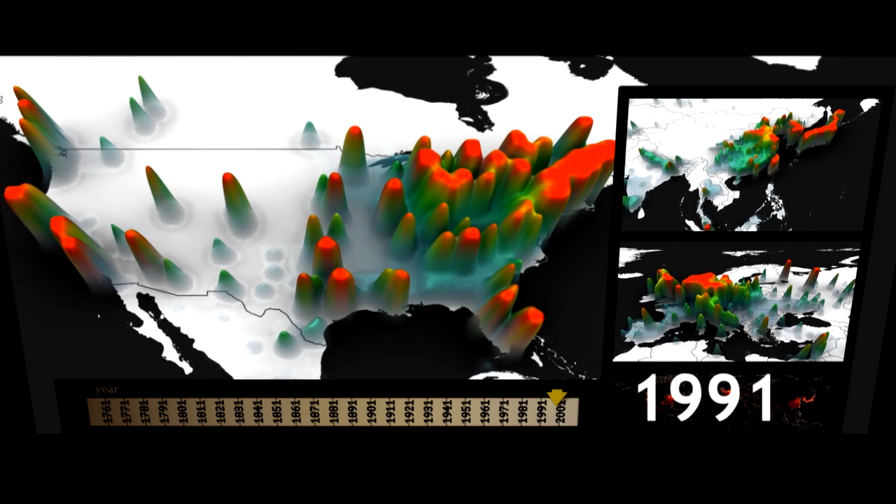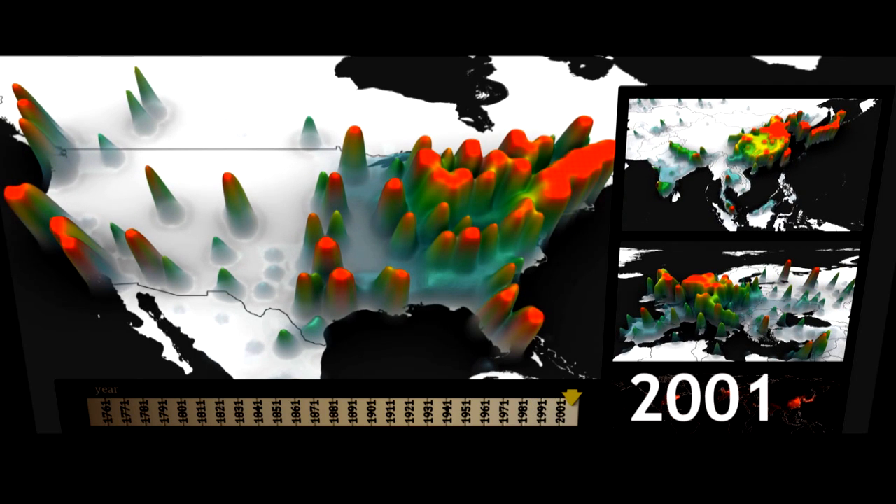These models are obviously getting very sophisticated. They're able to have many knobs, if you will, that can be turned and then see what happens.